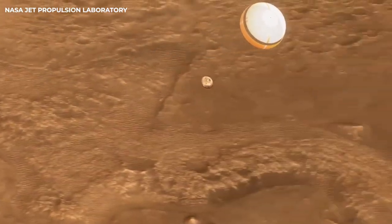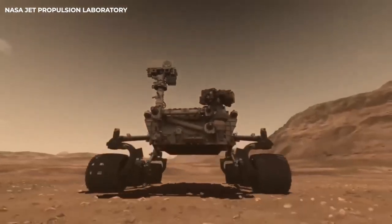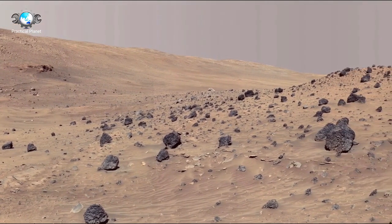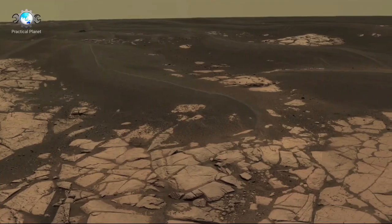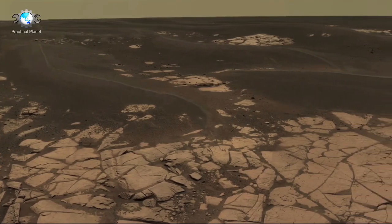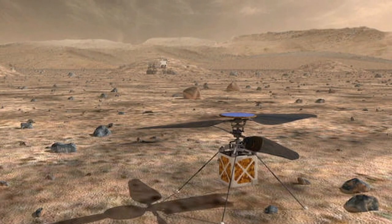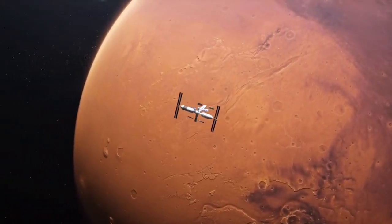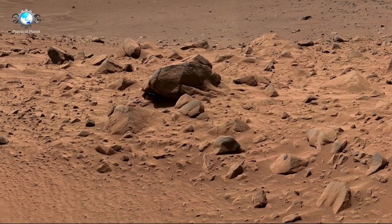The story of the Curiosity rover. As part of the Mars Science Laboratory mission, NASA's Curiosity rover was launched from Cape Canaveral on November 26, 2011, marking the beginning of a bold journey that would take it 560 million kilometers, or 350 million miles, across space to the surface of Mars. On August 6, 2012, after a thrilling entry, descent, and landing sequence, the rover touched down safely on Aeolis Palus, a flat region in Gale Crater, near the base of the towering Mount Sharp, which stands at 5.5 kilometers high.